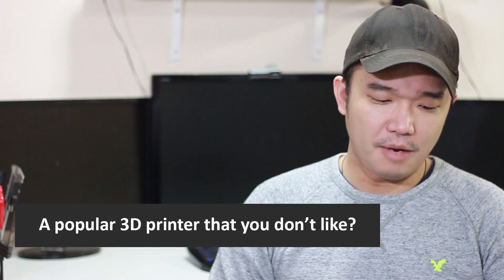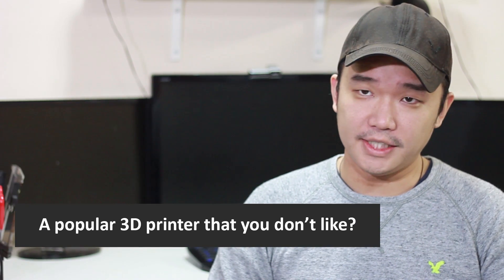Question 2: a popular 3D printer that you don't like. I don't really have a 3D printer that I don't like — I think it's very innovative that you actually got a 3D printer out to begin with. But if I had to choose, I would actually say probably the MakerBot, because of all the management issues and their extruder problems.